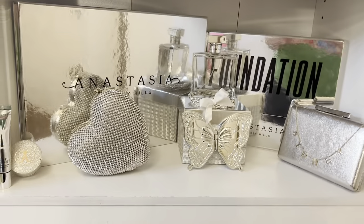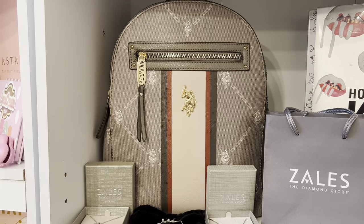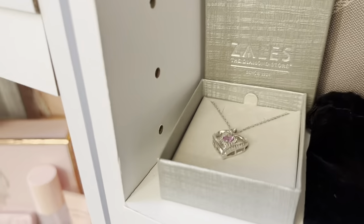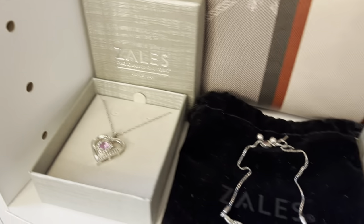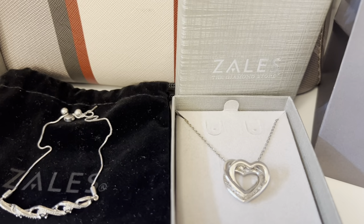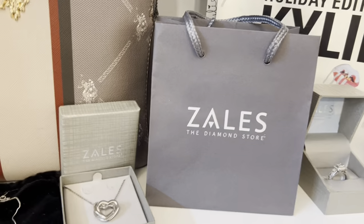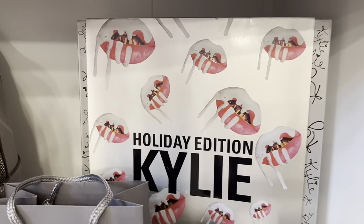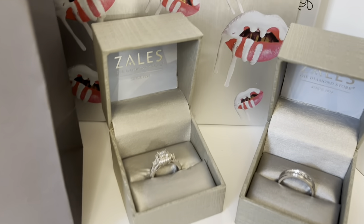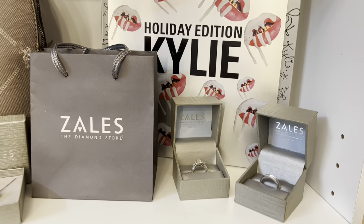This is my silver section. In the bottom is the gray section. Here in the back I have this US Polo backpack. I have a Salas necklace, a Salas bracelet, another Salas necklace, a Salas little shopping bag, and in the back I have the holiday edition Kylie box. Next I have mine and my husband's rings — I keep them there because they look nice.